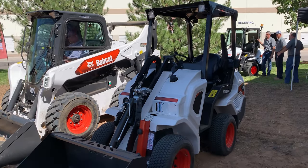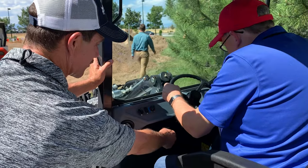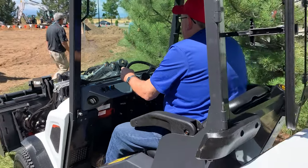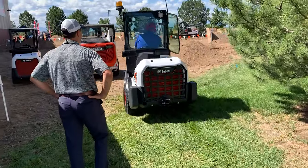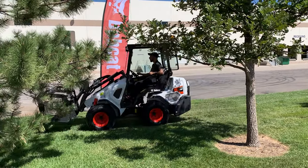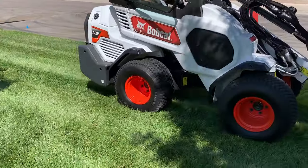Bobcat says the L23 and L28 combine a compact size with maneuverability and the power to lift small pallets of block or other materials, all while doing so with low ground disruption. Bobcat hasn't shared the exact lifting capabilities of either of these new loaders, but more details are expected closer to their launch in spring of 2020. This combination of power, maneuverability, and low ground disruption makes the L23 and L28 particularly interesting for landscapers, tree removal contractors, light construction applications, snow removal, and more.